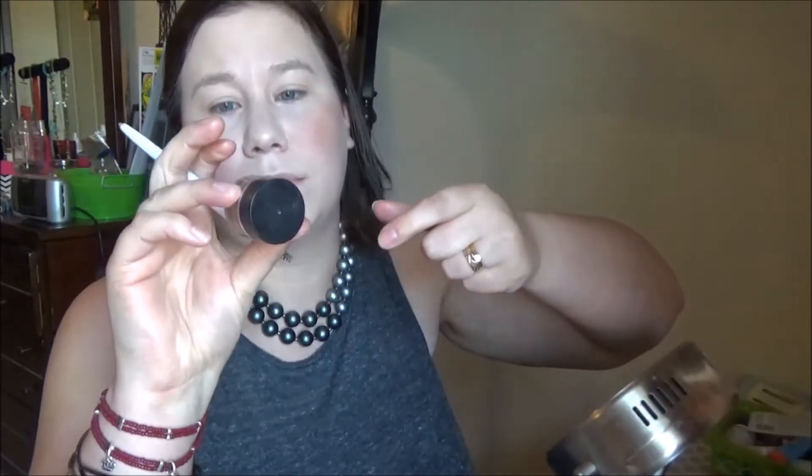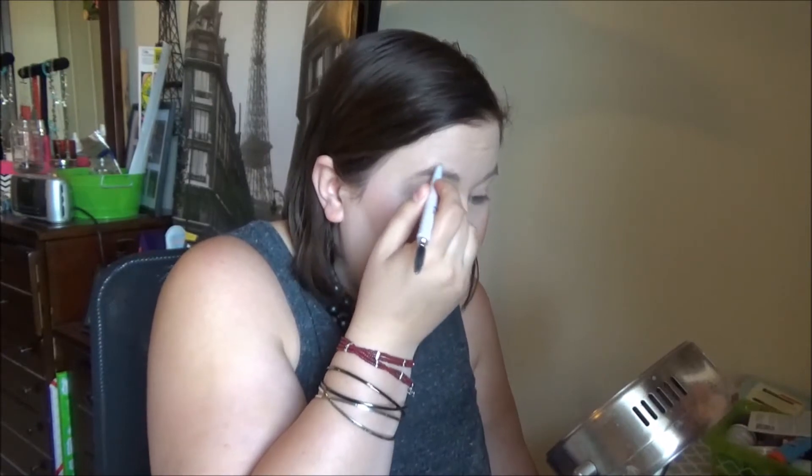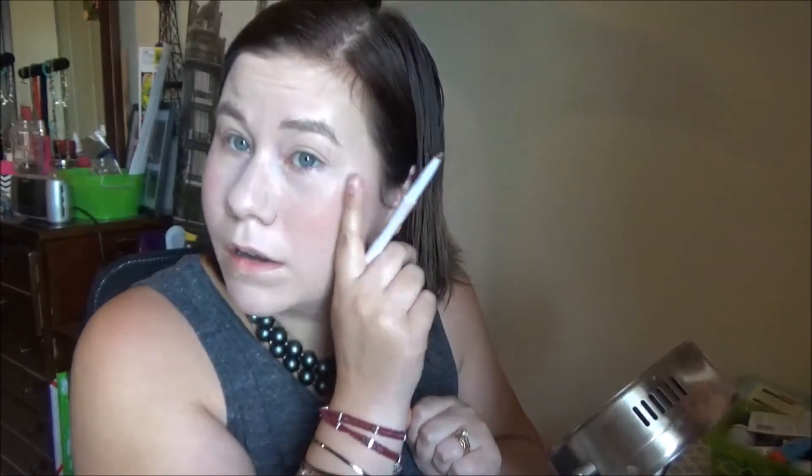Now I'm doing my brows using the ELF brow pencil in Taupe. This is two dollars and one of my favorite eyebrow pencils. I also have the ELF brow pomade in light brown — those are my two favorite brow products, and they're like two to three dollars. I've never tried their brow powder. I also have the Urban Decay brow powder — it's fine if you want very subtle brows — I got it from Nordstrom Rack for about eight dollars.